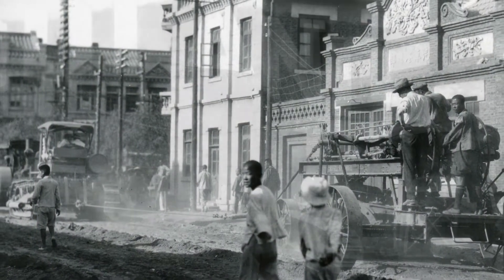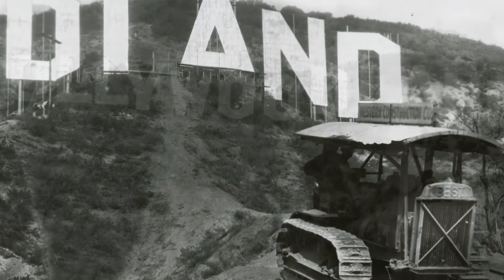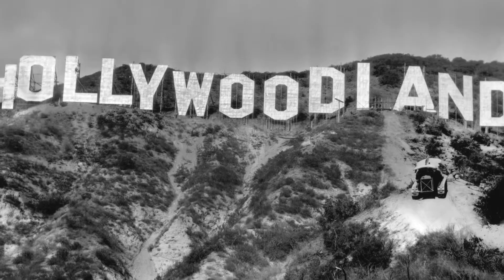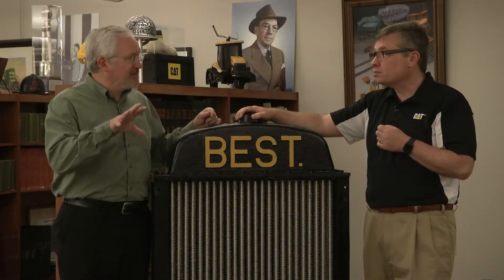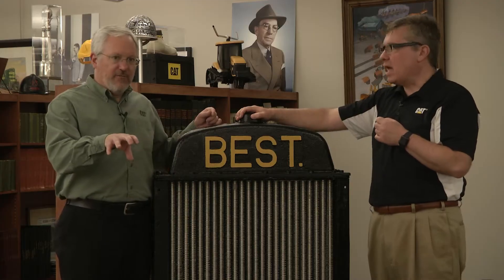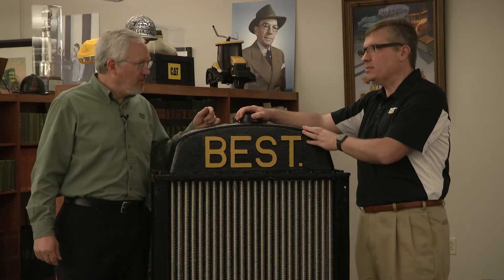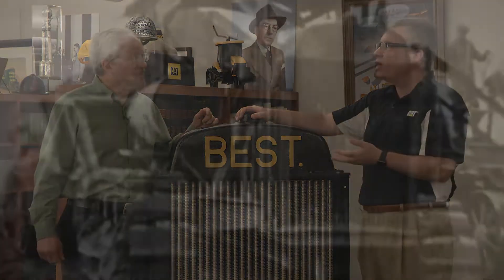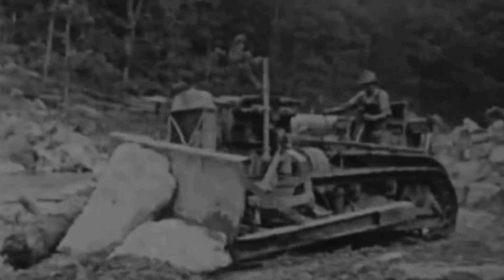They were a global product — they worked on projects and built roads, well-documented in India and in China. These tractors actually brought the letters of the Hollywood sign to Hollywood — I remember seeing that photo. This really laid the foundation for the company that we know today. This was what you would call a game-changer, and it tells the story of not only CL Best, our first chairman, but also talks about innovation and our modern D series tractor line.